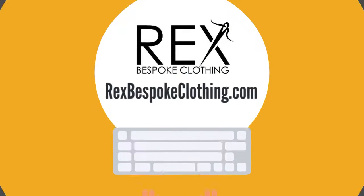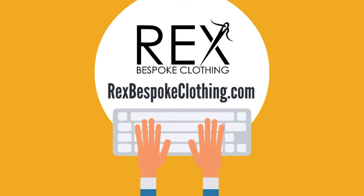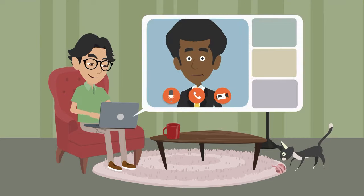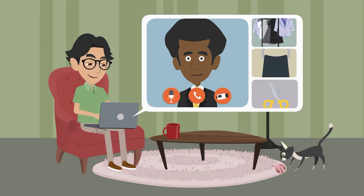At your confirmed appointment time, head over to RexBespokeClothing.com to start your video consultation — the button says Virtual Consult. During your consultation, your consultant will discuss all the fine suit design details, including fabric, color, and cut.